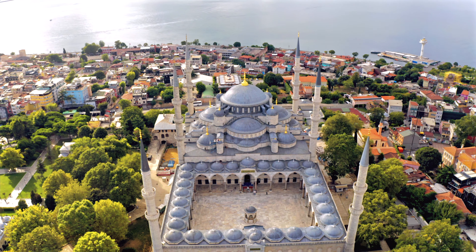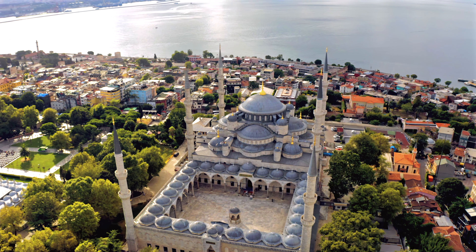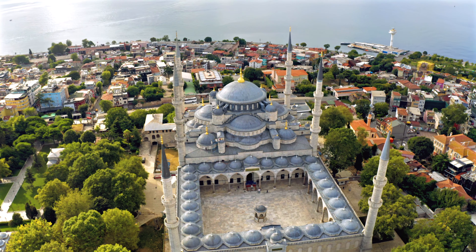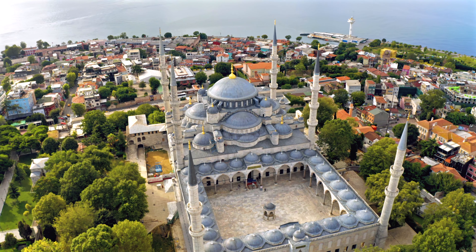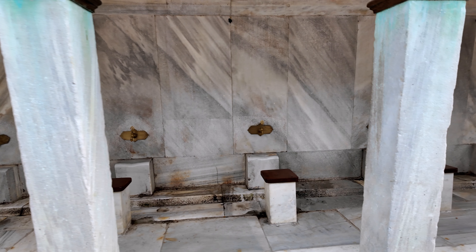The Blue Mosque, also known by its official name the Sultan Ahmed Mosque, is one of the most iconic structures of Ottoman architecture. It features the signature Ottoman central dome surrounded by various semi-domes and flanked by six minarets. Built in 1609, it remains a functioning mosque today.